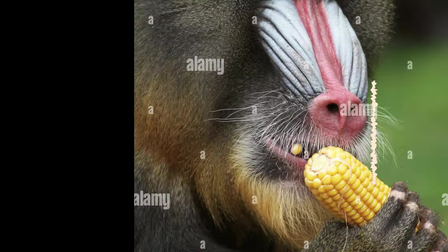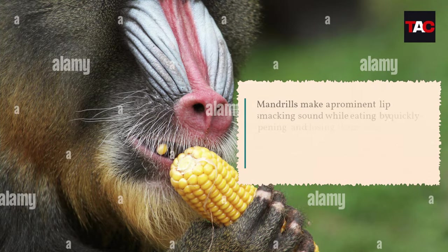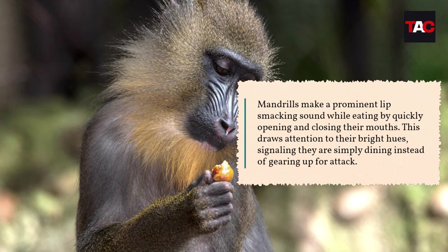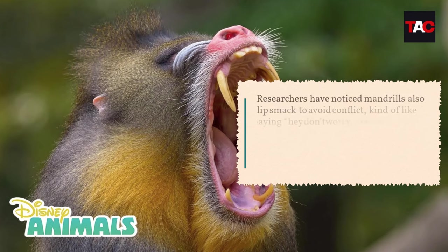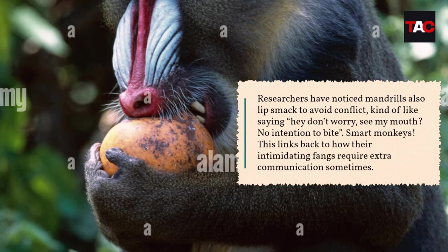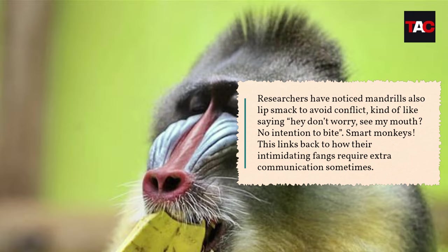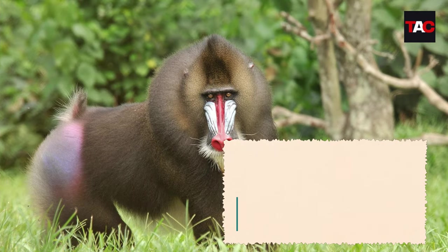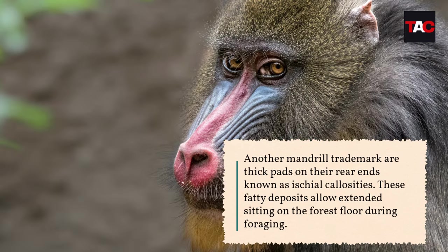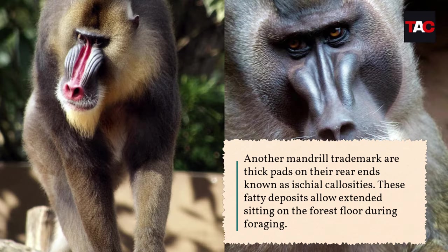One of the mandrill's most mesmerizing behaviors relies on their colorful nose: lip smacking during meals. Mandrills make a prominent lip-smacking sound while eating by quickly opening and closing their mouths. This draws attention to their bright hues, signaling they are simply dining instead of gearing up for attack. Researchers have noticed mandrills also lip smack to avoid conflict — kind of like saying, 'Hey, don't worry, see my mouth — no intention to bite.' This links back to how their intimidating fangs require extra communication.